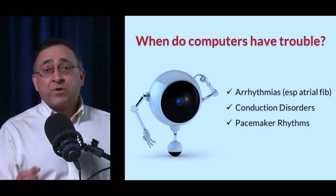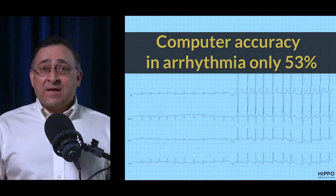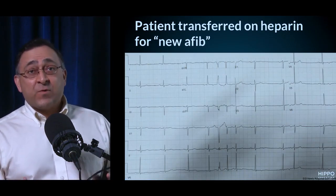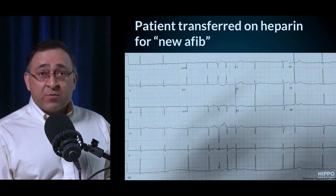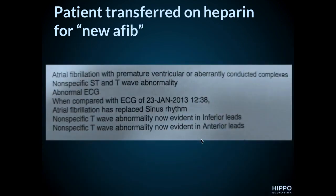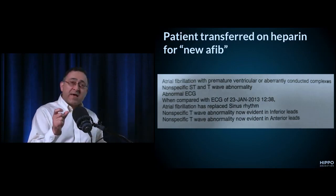Computers have a real tough time distinguishing amongst arrhythmias, conduction disorders, and pacemaker rhythms. Computer accuracy in arrhythmias is only about 50%. Here's a case: a patient was transferred to our hospital from an outside facility for new-onset atrial fibrillation. But looking at the ECG, there are clear P waves — it's sinus rhythm with occasional PACs. The patient got started on heparin and transferred, all because the computer read 'atrial fibrillation' at the top.